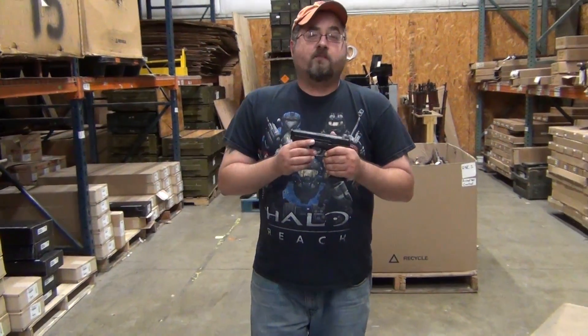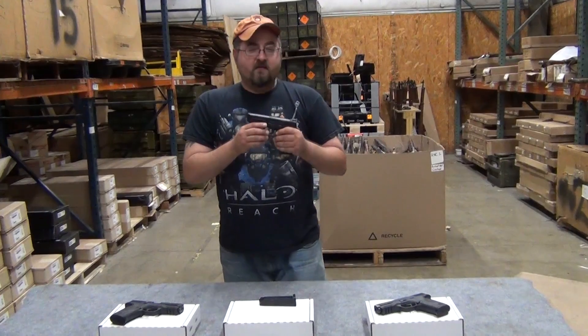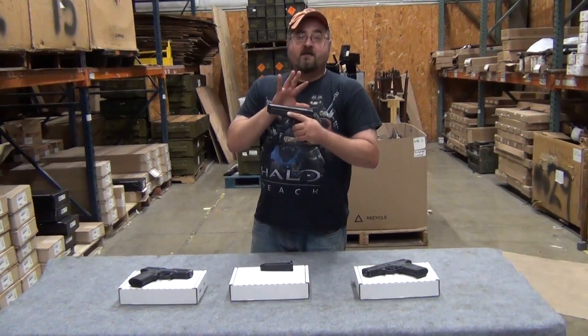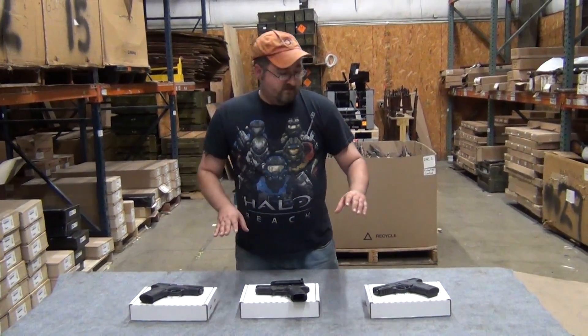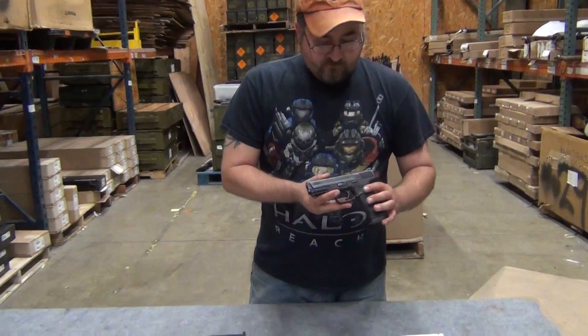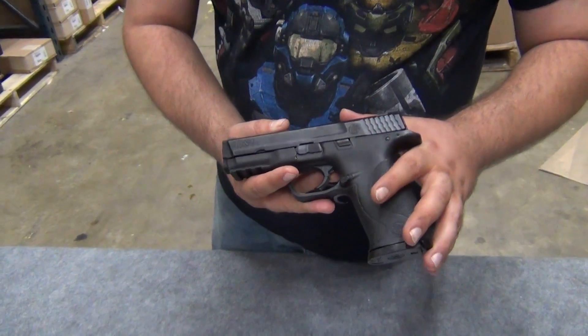We're offering these at a fantastic price — we want to pass on the savings that we got to our customers. These are going to be available for only $329.99 for a full size police standard pistol; that's a great bargain. We're also going to have a $20 hand select fee. Dylan, why don't you come back over — we're going to show them a couple of the ones I pulled out here today. We think they're in really good condition, very good to good condition.